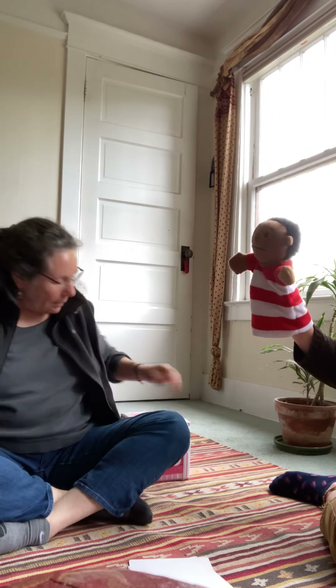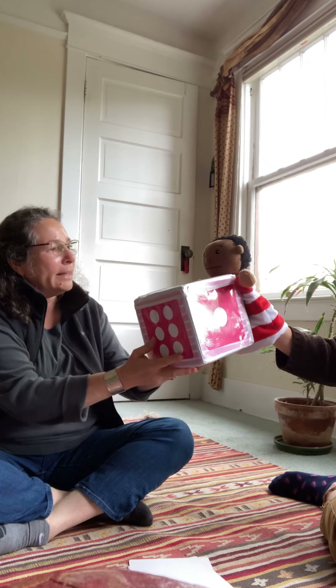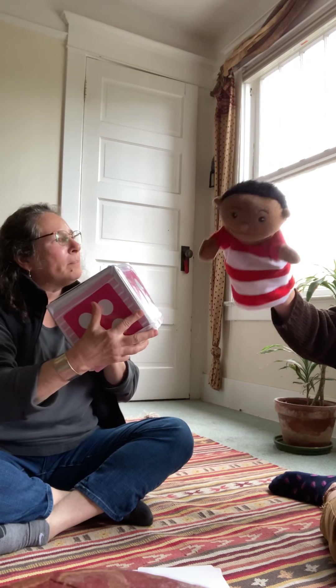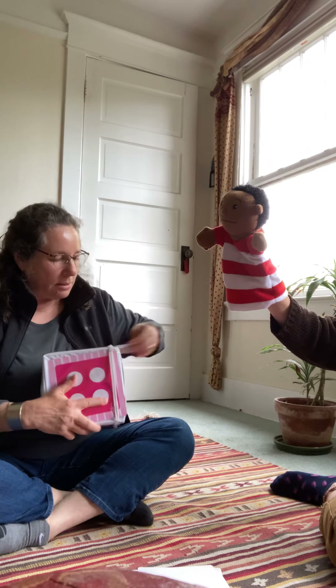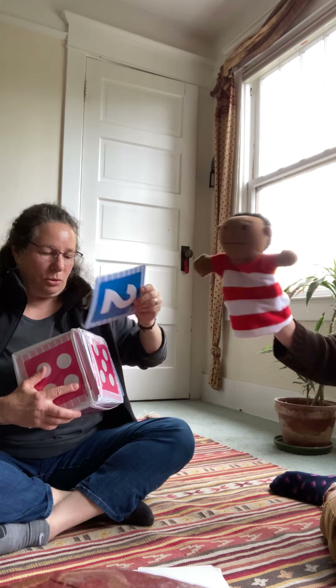So we're done with this one, I'm gonna put this one aside. Charlie, would you like to drop the die? Are you ready? One, two, three, go! Two! How many? Two! One, two. Very good. And this is what the number two looks like. Two.